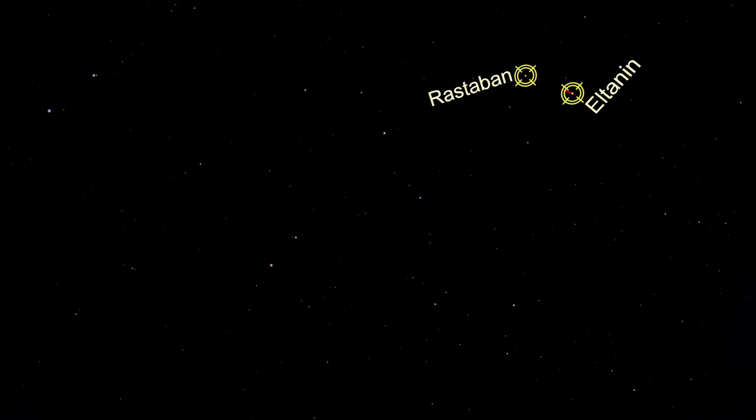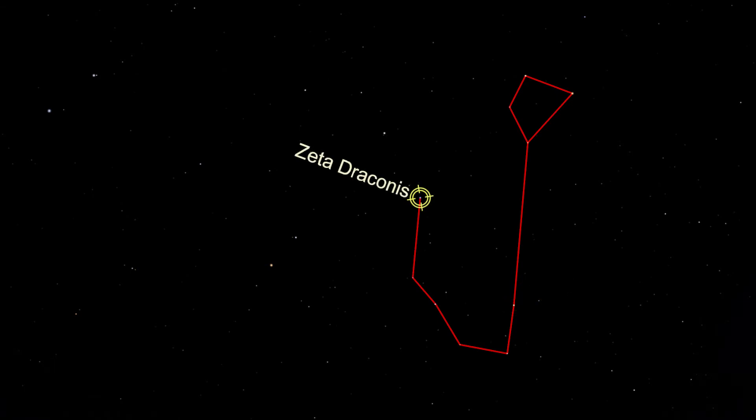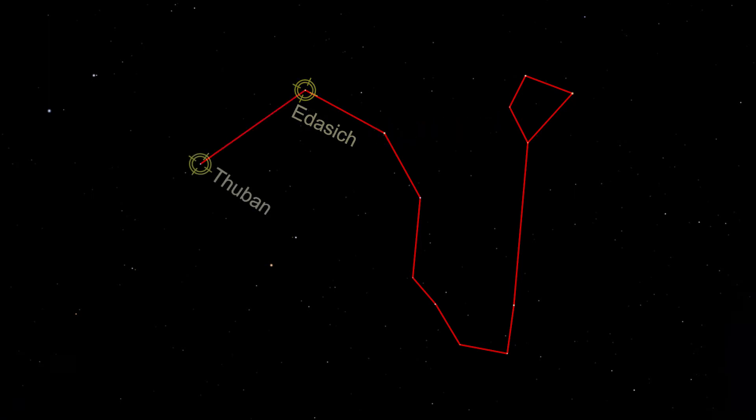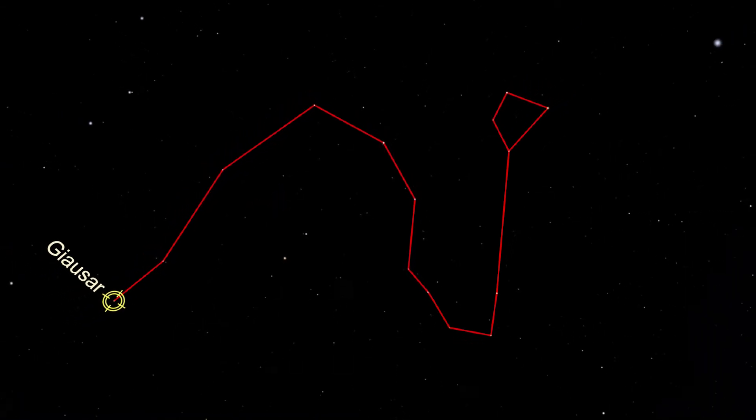From there, the rest of the dragon's head connects to the body through the star Grumium. The dragon's body then weaves around the big and little dippers, connecting the stars Altais, Zeta Draconis, Eta Draconis, Edasich, Thuban, and ending at Giausar, between the Big Dipper and the North Star.